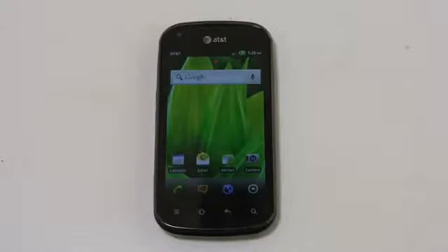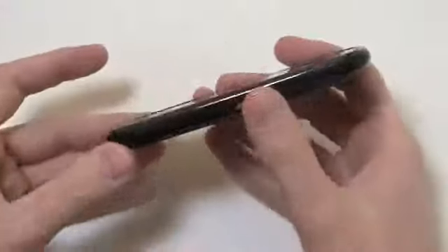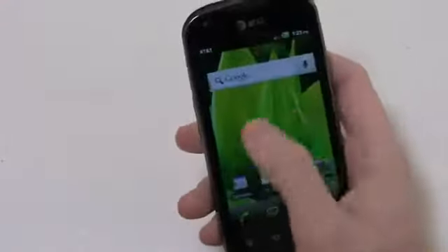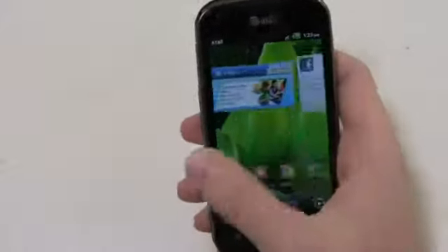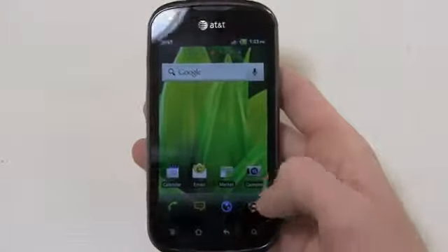Pantech released two devices at CES — they announced the Burst and the Pantech Element, their first waterproof tablet. You can get both for $249.99 as opposed to buying them separately for $349.99, saving 100 bucks if you're willing to sign a two-year agreement on both. It's a mid-range device given the body and price point, but it packs awesome specs and supports AT&T's 4G LTE connectivity.